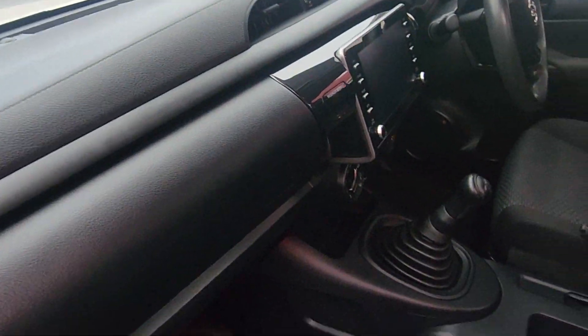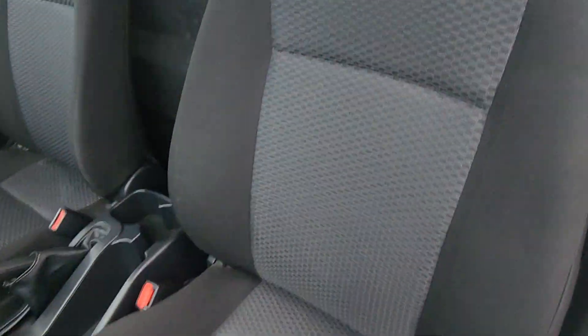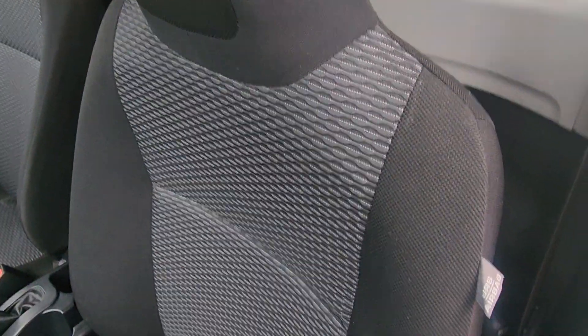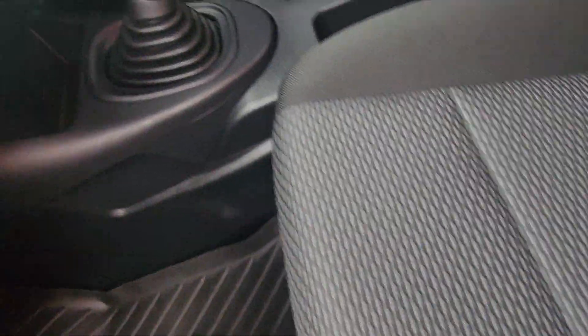No holes or anything like that across the dash. Very tidy up through here. Those seats — I'll just pop these forward for you as well so you can see them behind there. Tools, jacks — everything's in the back there too.